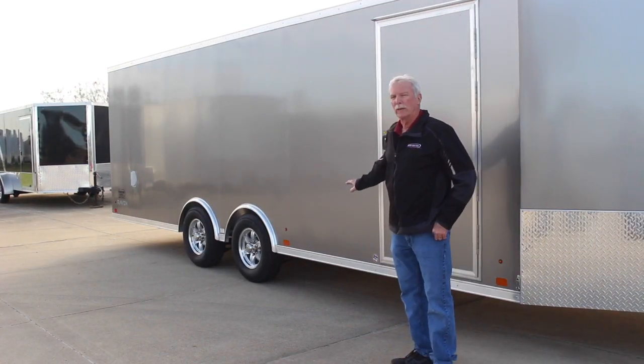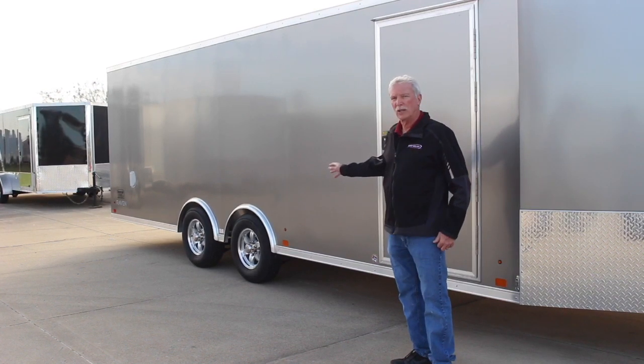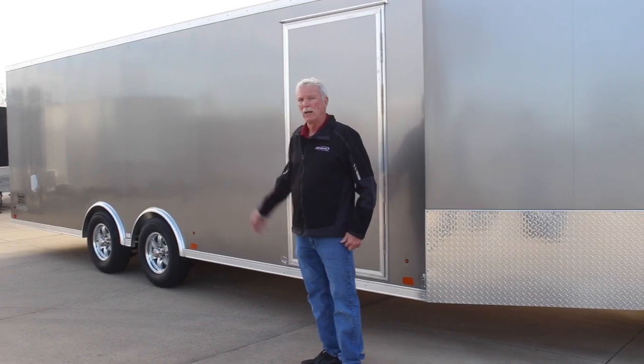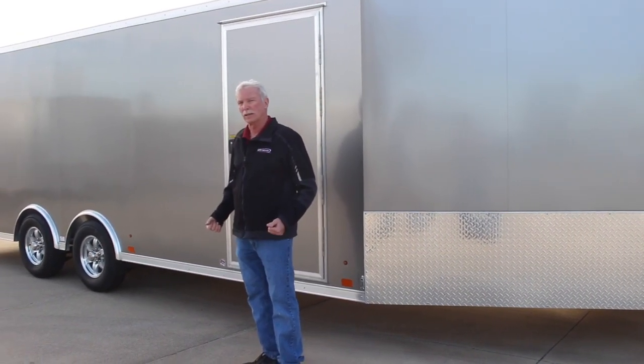On the exterior we have 030 screwless metal. The trailer is all 16 inch on center — side walls, floor, roof members — all aluminum. That's what makes it a nice, strong, light unit.